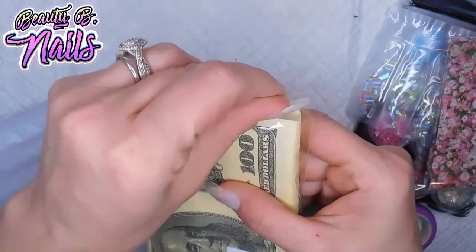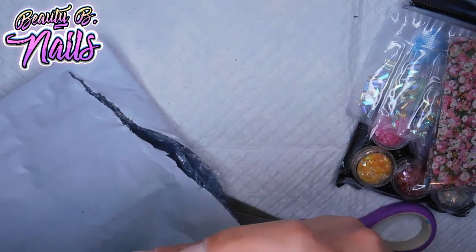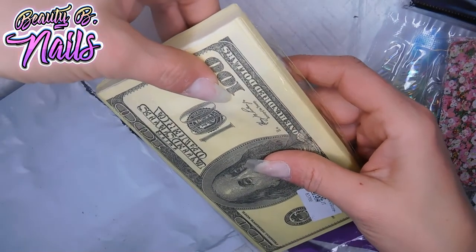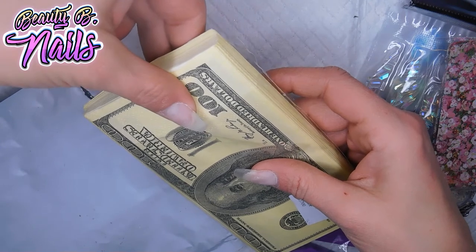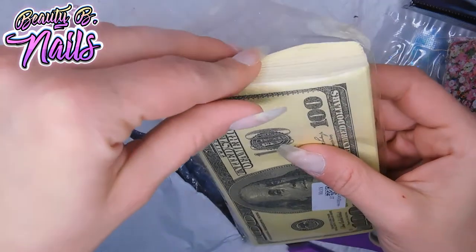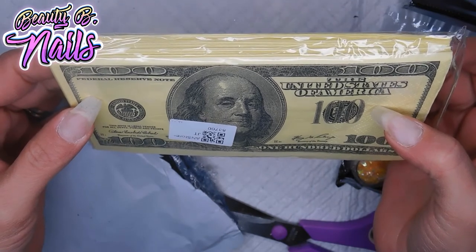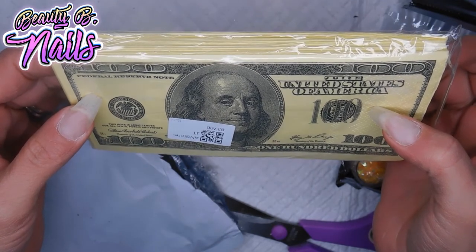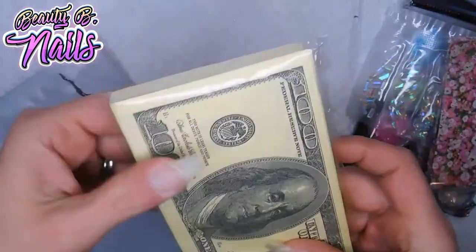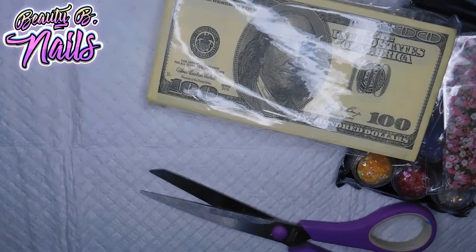I wanted to see how easy it was to use them. Yeah, they're all that color. As you can see, the 100 would have to be on definitely longer nails to do the 100. Oh well, I'll work with it — we'll see what we can come up with.